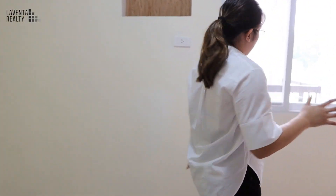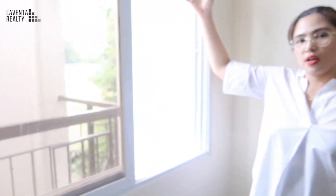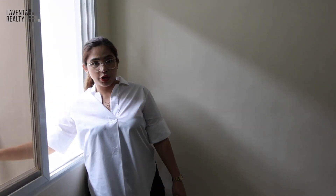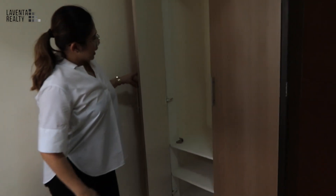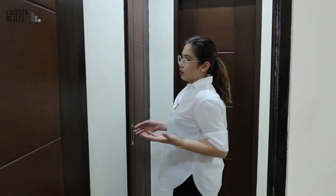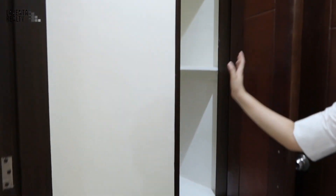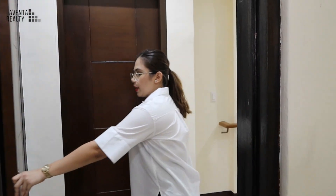Same as the bedroom below, we have another window with a view. It has natural sunlight coming from the outside and also has a balcony within the room. We have a built-in cabinet here as well. There are essential materials already in this area, so you don't need to buy them. We also have a storage area here for your cleaning materials for this floor.